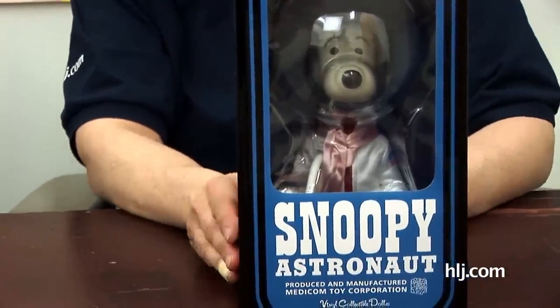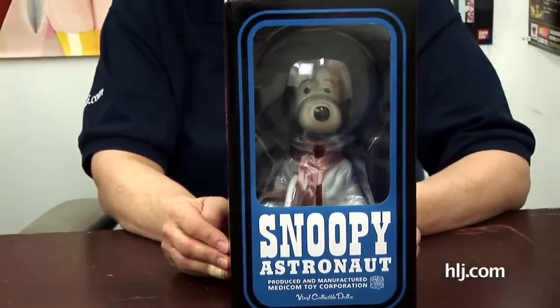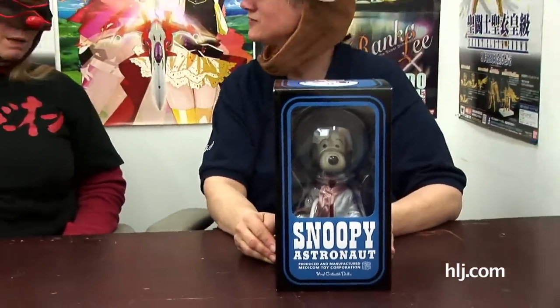I actually saw a vintage one for sale at the Mandarake in Nakano Broadway a couple months ago, and it was expensive — they're really expensive. That one actually made it to Japan, which is kind of amazing. Anyway, you're getting the new Medicom one — thank you very much, just as cool!